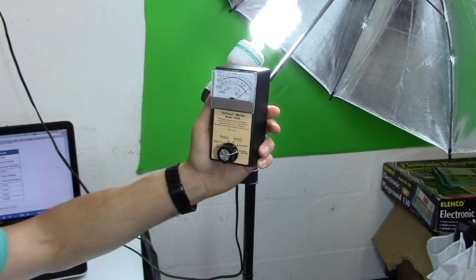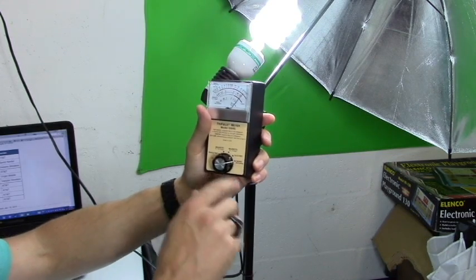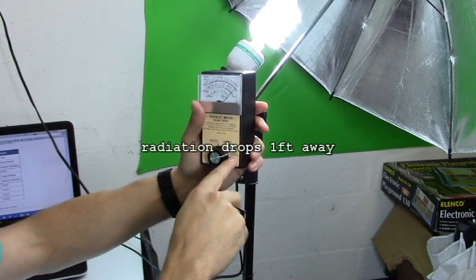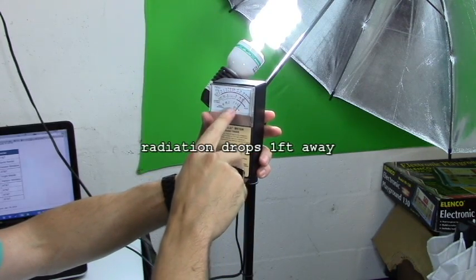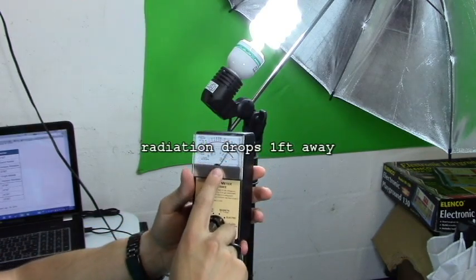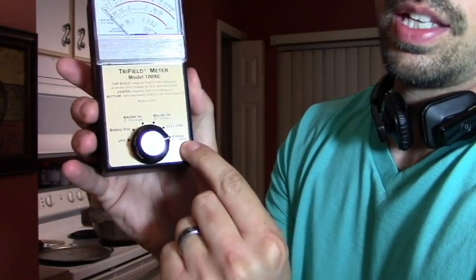You shouldn't be that close to a light anyway. If you're sitting in a tanning bed, you're dousing yourself with a lot of radiation. The RF field is really high — it's way past 0.1. If you're in a tanning bed I would suggest getting a spray tan instead.